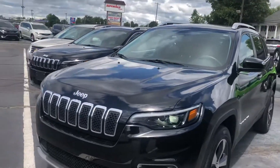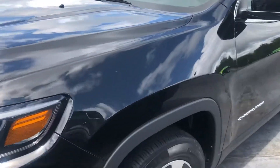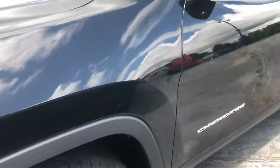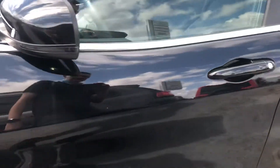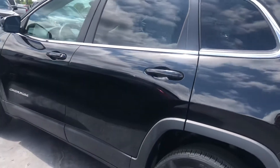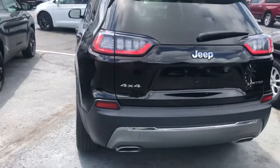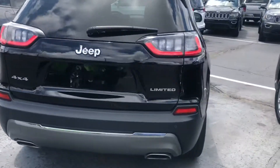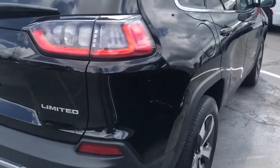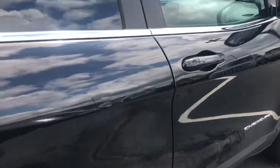All right Ray, here's the 2019 Jeep Cherokee Limited — beautiful black pearl coat. Walking around making sure there's no scratches. It is a certified unit; not seeing anything as of now, looks to be in really good shape.